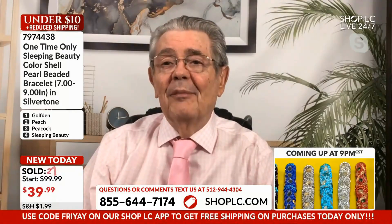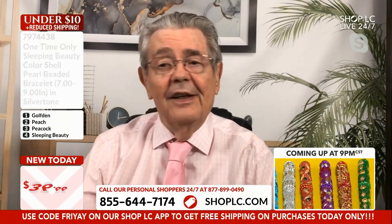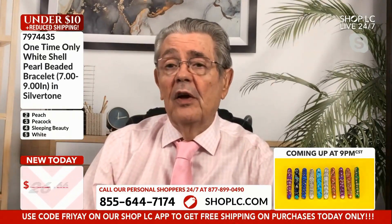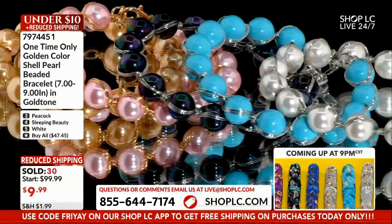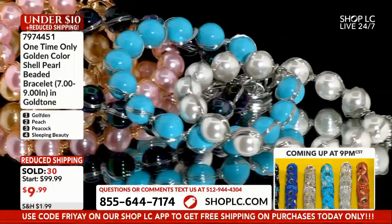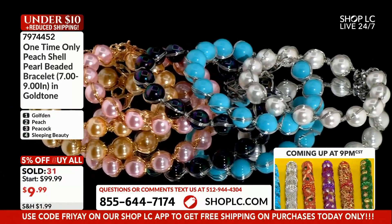Five percent off on the buy-all. We're doing these tonight for $9.99 and I can't even believe it, because we don't do bracelets for $9.99 — not on a Friday. Never, ever, ever $9.99 on a Friday. That ring was pushing it with its one pearl.